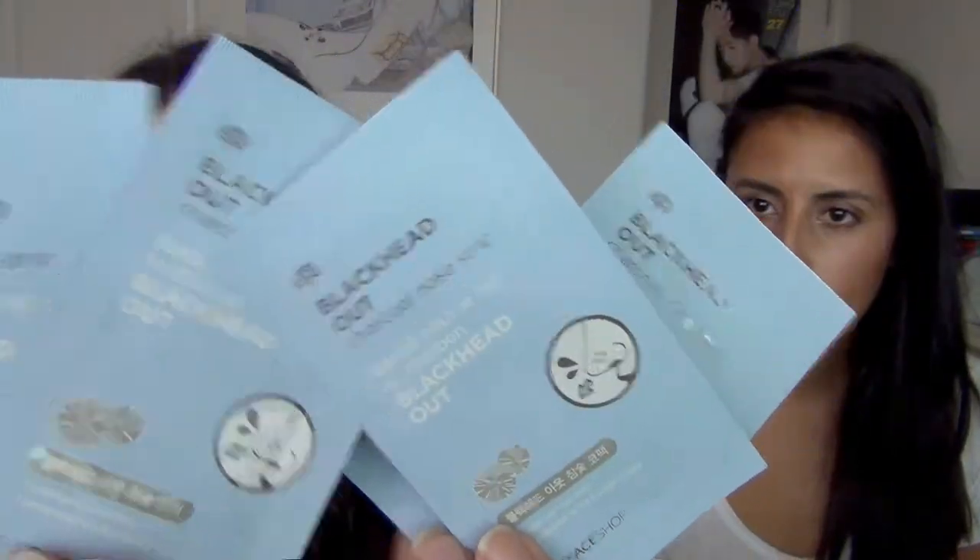The next thing — and these are all like discounted at K-Con — is these black hair charcoal nose strips. I got four of them and I really want to try them because it's charcoal, and charcoal really like pulls stuff out. I have a couple masks that have charcoal in them. We can do it together and I can pull yours off!